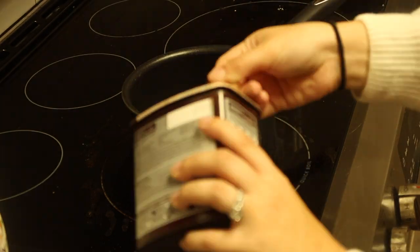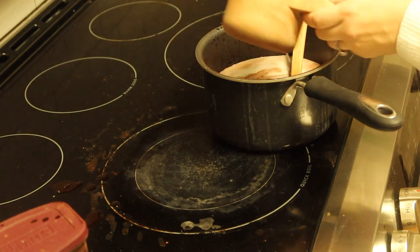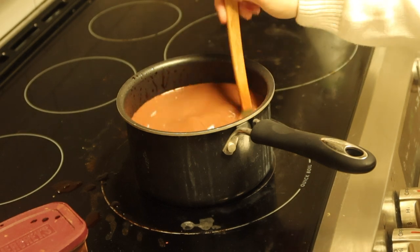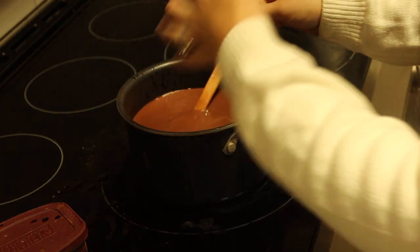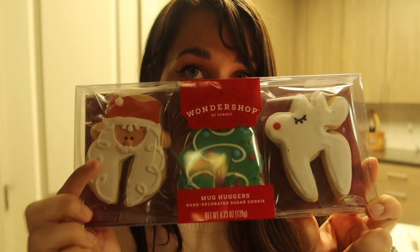I'm also going to put together a very small little toppings bar charcuterie board for the hot chocolate. The hot chocolate's done and now I'm putting together the charcuterie board. We've got a mix of a lot of different things from Target — mostly the Wonder Shop brand, which is so fun and festive. These are little gingerbread cookies that have a slit so they can sit on your mug.